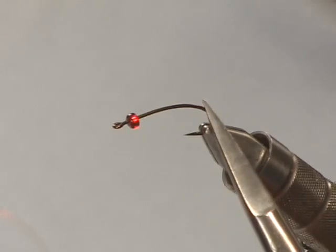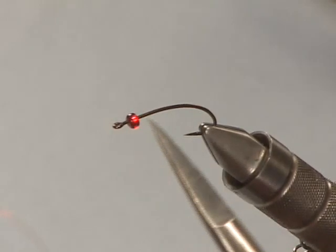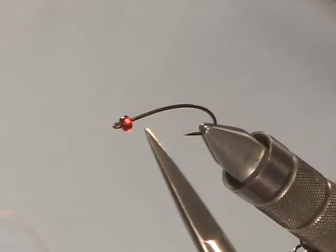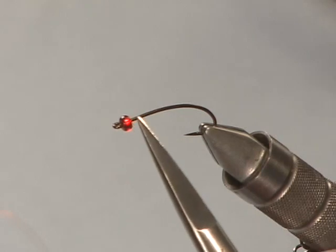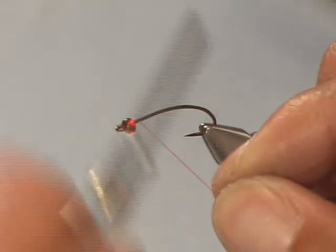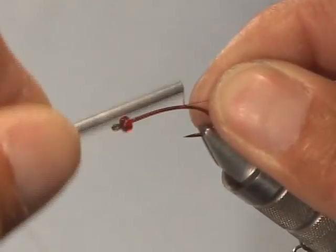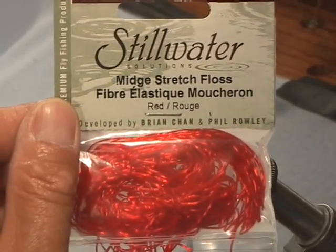The hook I have in the vise today is a curved nymph hook, a size 10 3X, so it has a slight bend in the shank — just to give the fly a little shape, because you never see a straight larva in the water. They're always wiggling. I've got a 1/8 inch silver-lined glass bead slid up to the eye of the hook. Then I'm going to tie in a dark red pre-waxed tying thread, form a base, and the flashabou will be the underbody. It's going to be ribbed with Stillwater Solutions mid-stretch floss in bright red.